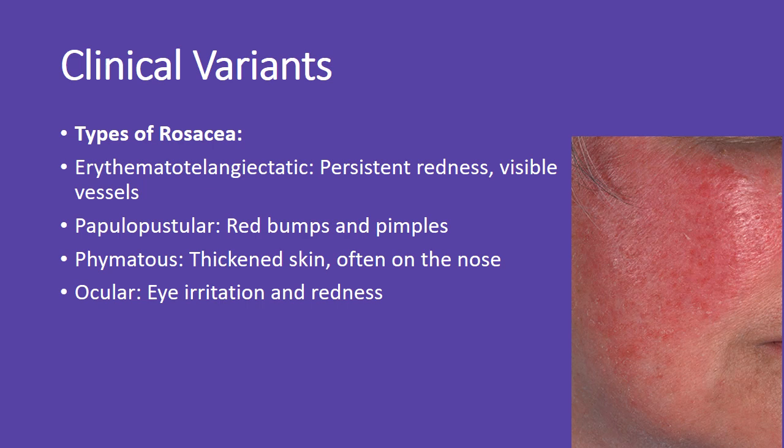Rosacea has four main variants: erythematotelangiectatic, marked by persistent redness; papulopustular, which includes red bumps and pimples; phymatous, involving thickened skin; and ocular rosacea, affecting the eyes.